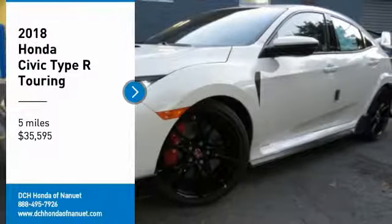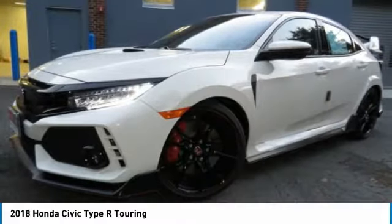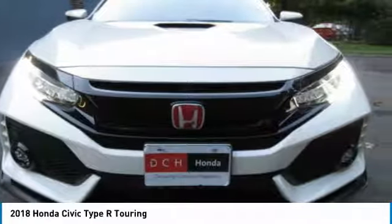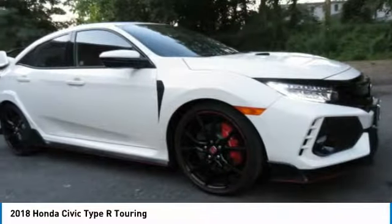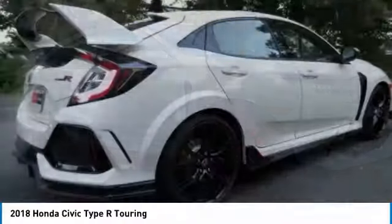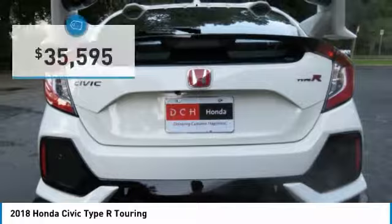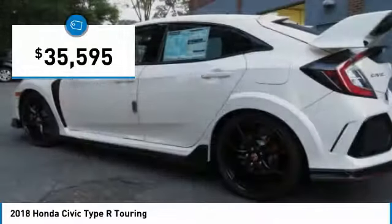We are pleased to show you the 2018 Honda Civic Type R. Simply put, the Honda Civic Type R is a lot of fun. The performance, comfortable seating, and aggressive design will all leave you with a smile on your face, and it is priced below $40,000.